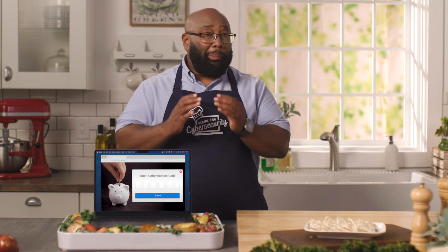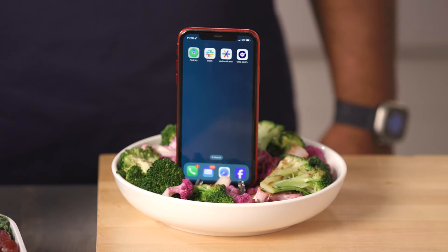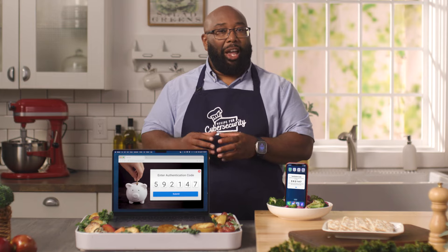Our computer is ready, but now we need to pair it with the perfect side — a dish that enhances our computer and makes it even more secure. And I have just the dish: a smartphone with multi-factor authentication. MFA provides an extra layer of security because it requires a password and a security code sent to a different device, like your smartphone. That way, if a hacker steals your laptop, they still can't access your accounts because they don't have your other device. MFA is just like cake — the more layers, the better.